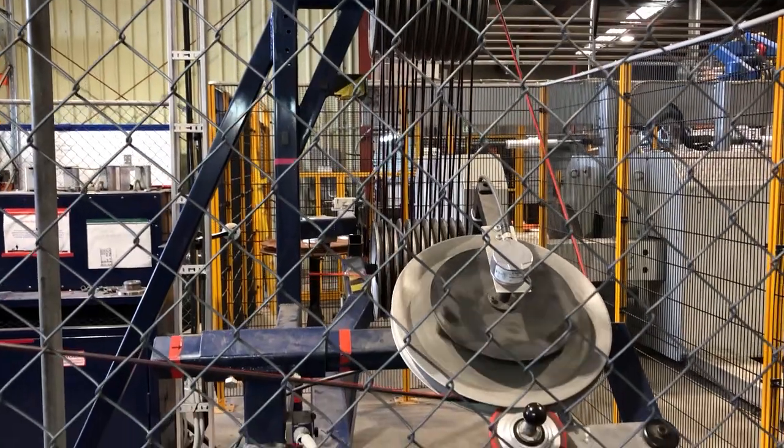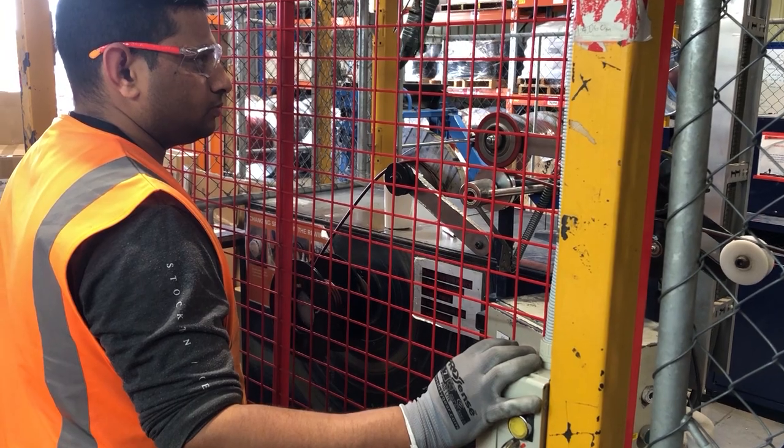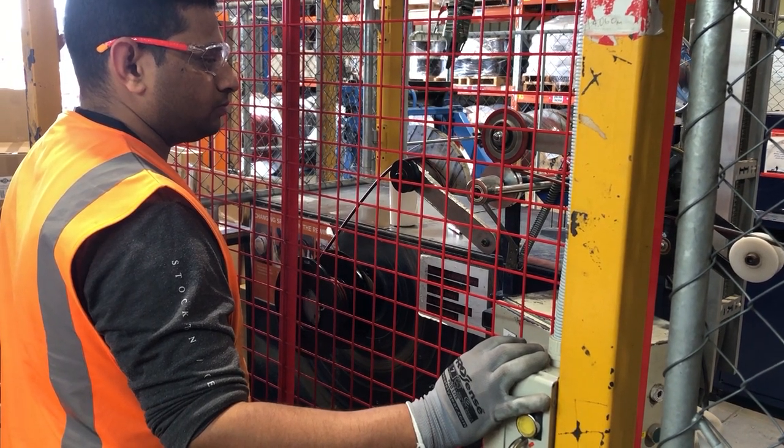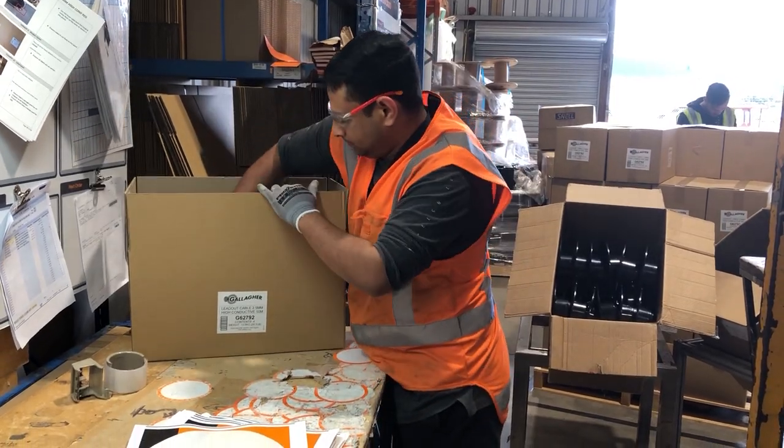All our cables — like the super high conductive lead-out wire, the heavy-duty lead-out cable, the equine fence wire, and the double insulated soft cable — are made in New Zealand and come with a 10-year warranty.